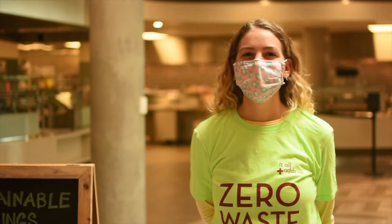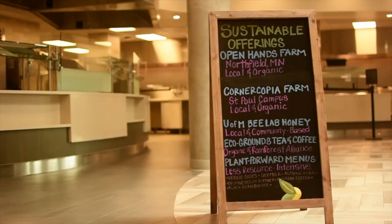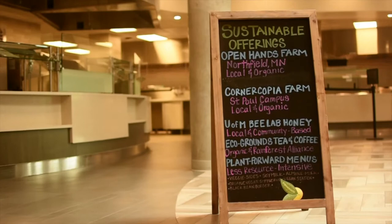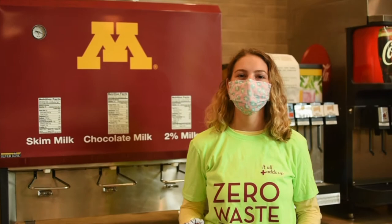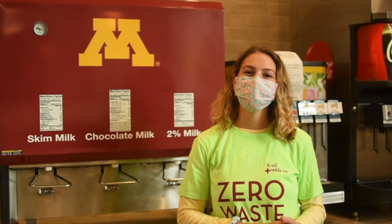University Dining Services is committed to protecting and improving the environment while making a positive impact in the lives of our local and global community. Many of the foods you will see in the dining halls are sourced locally. Supporting local farmers strengthens our community. Seafood, coffee, and tea are all sourced ethically and sustainably.